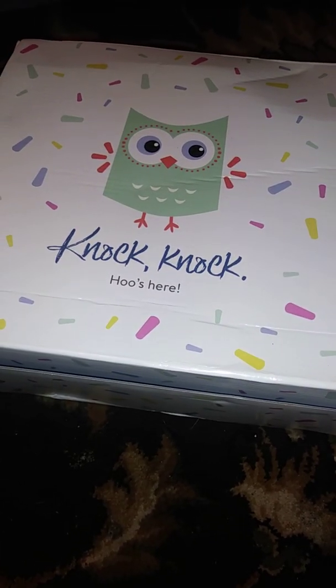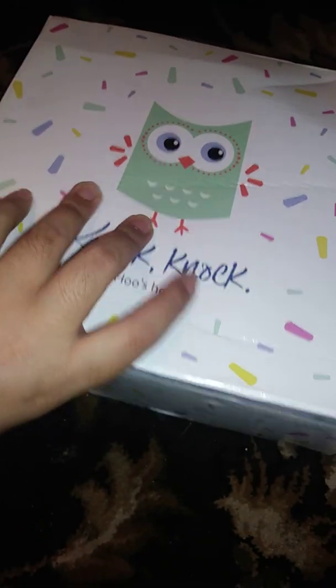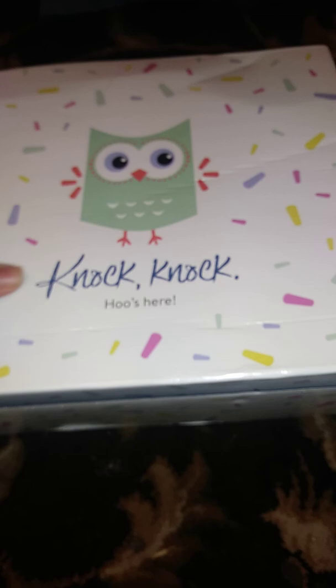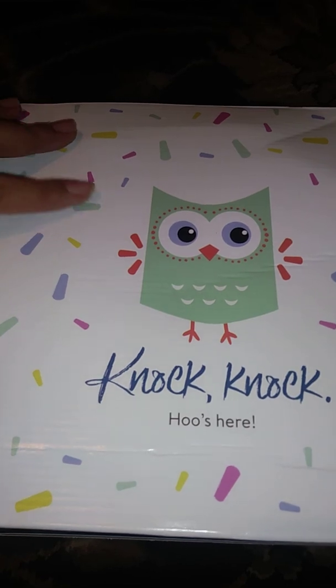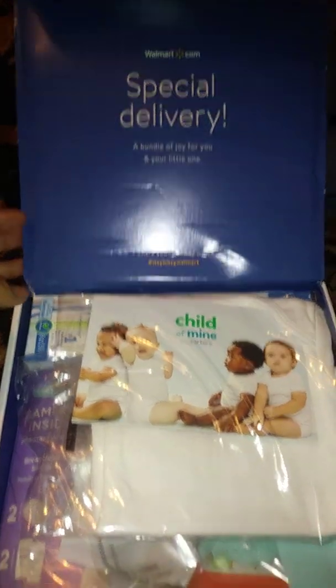Hey everyone, Jennifer here! I'm here to discuss the Walmart registry box, which is amazing. I am so amazed by this box — never before by Walmart. Let's take a look. It's really full, you guys, so it's really worth it. It's free — just get the registry and then add the box. Walmart special delivery!